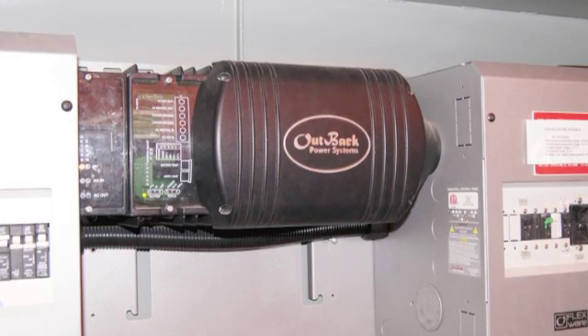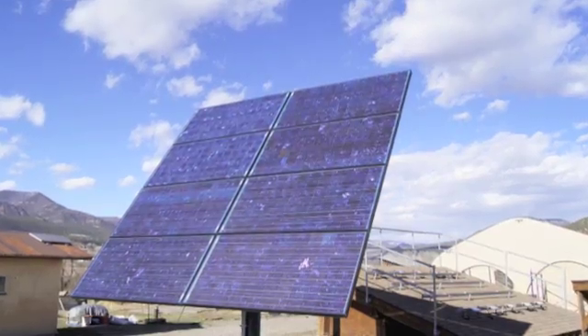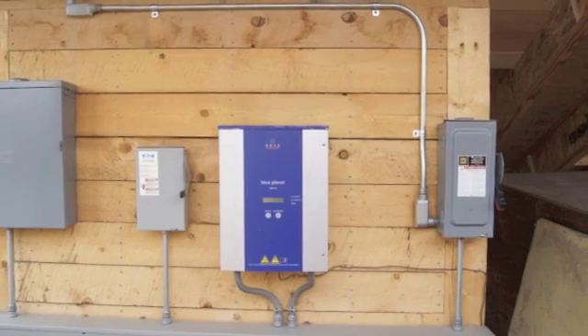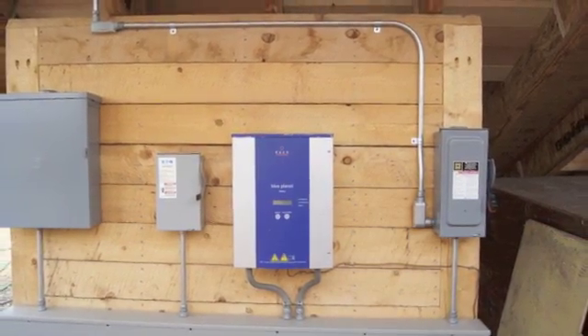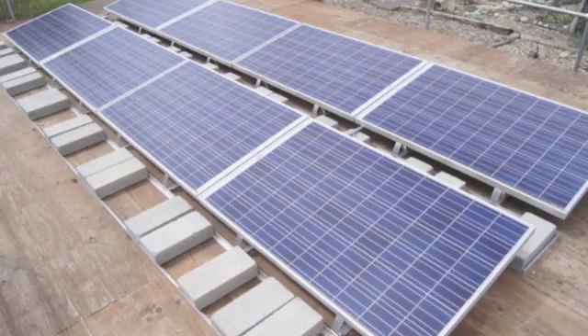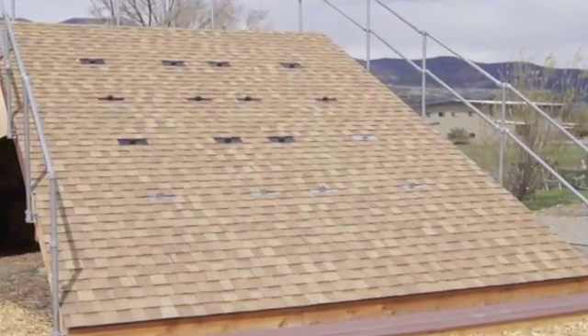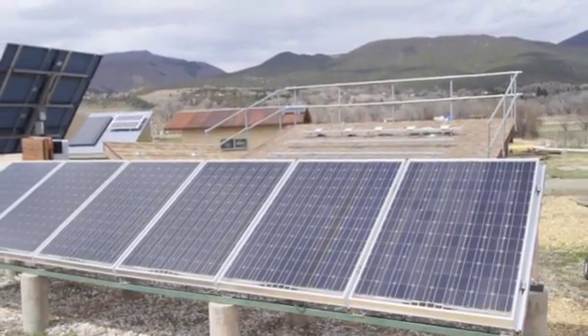One of the fun things about doing classes out here in Paonia is that we have a wide variety of system types on site that we get to play with, look at, operate, test, commission, build up, and break down over and over again. We have one flat roof or low-slope roof, two steep-sloped or pitched roofs, one ground mount system, and one pole mount system. All of those are currently connected to a grid interactive inverter set up as a standard grid type system.